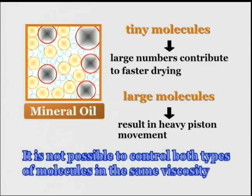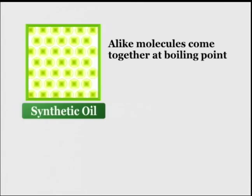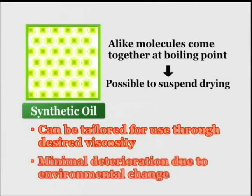Herein lies the weak point of mineral oil: we cannot control the ratio of the small and large particles and maintain the same viscosity. Synthetic oil, on the other hand, consists of particles with the same boiling point. This means that it does not evaporate quickly and takes more time to dry out. Further, we can develop oils to suit a particular purpose by pre-fixing their viscosity. Such synthetic oils experience little environmentally caused degradation.